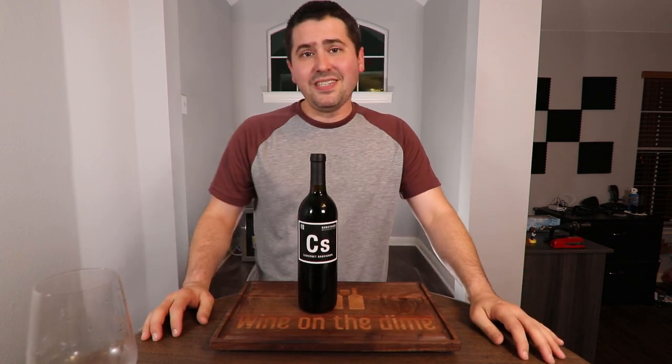Hey everybody, so the other day I tried this Kirkland Signature brand that was made by Charles Smith. It was a Chardonnay and I was not impressed with it. However, I've tried some of the other stuff in the past and liked it. So I thought maybe this channel just needs a little substance. Stay tuned.